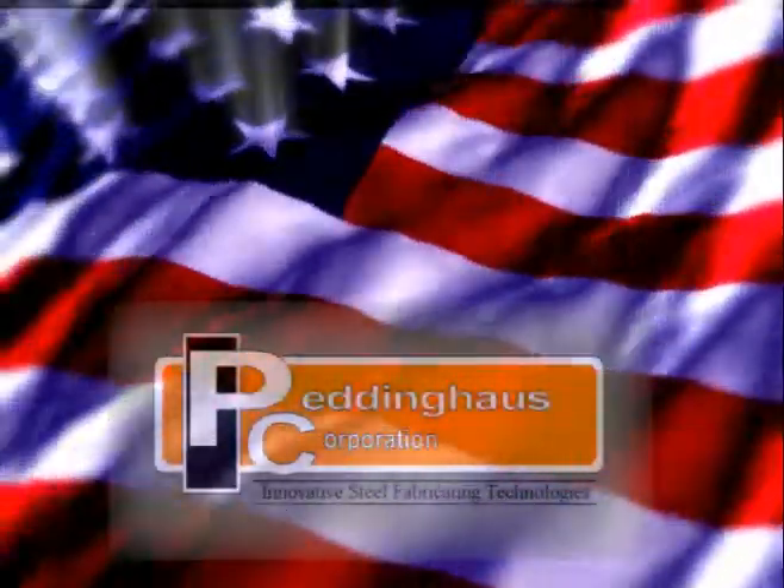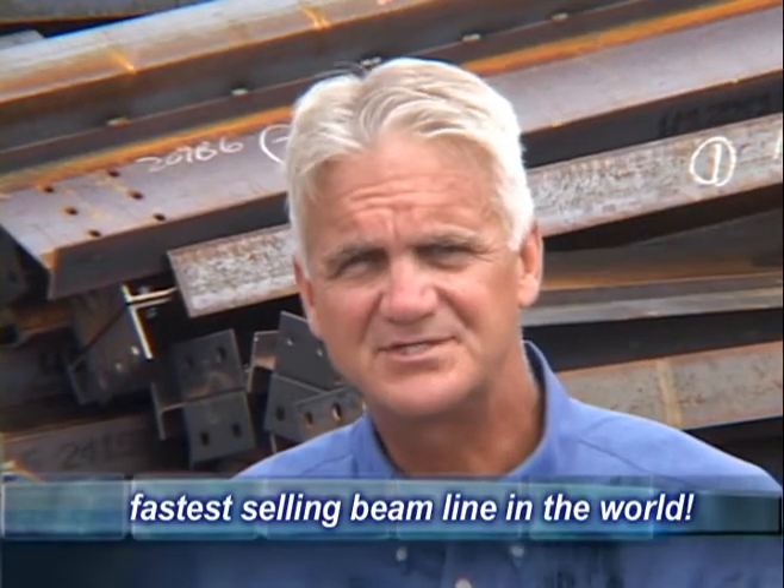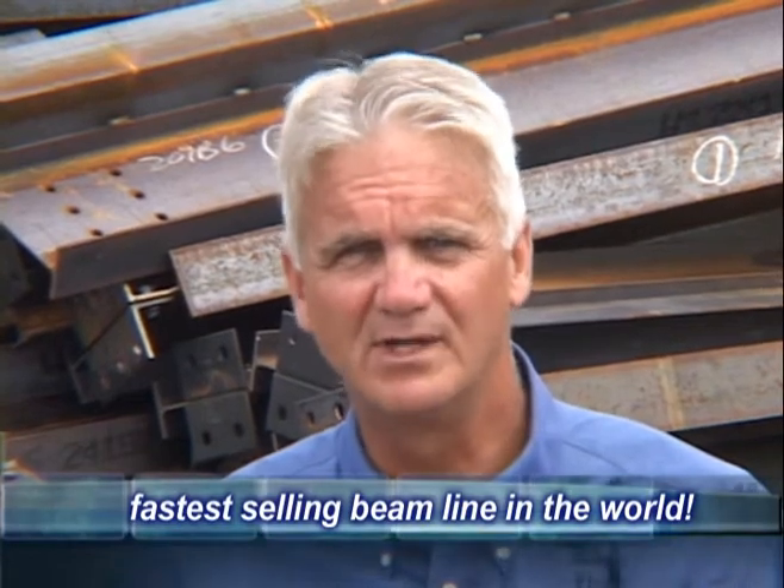For the past 25 years, Ocean Machinery has been selling unique solutions to structural steel fabricators around the world. We're proud to announce the newest version of our Ocean Avenger, built exclusively for us in the USA by Peddinghaus, the number one manufacturer of fabricating machinery. Together, we have produced an exceptionally affordable and extremely versatile solution that processes steel cheaper and faster than any other means available. The latest Ocean Avenger is the fastest selling beam line in the world and has really revolutionized the structural fabricating industry.